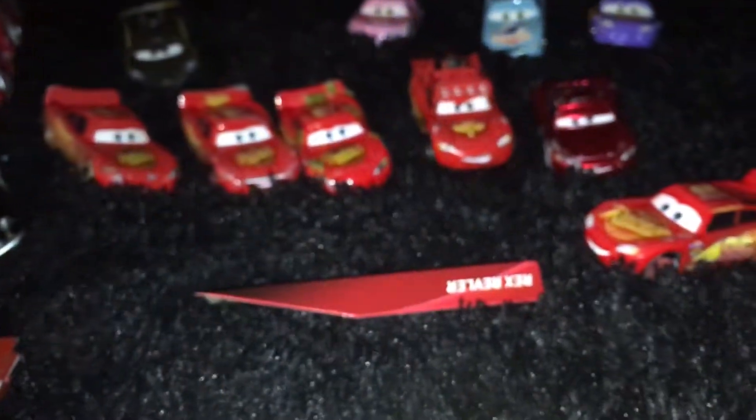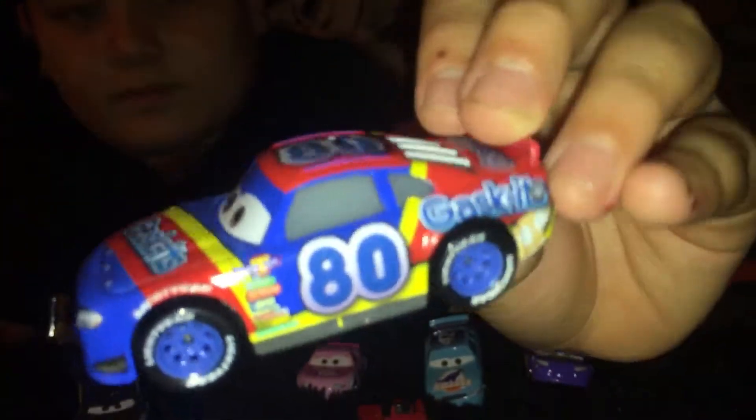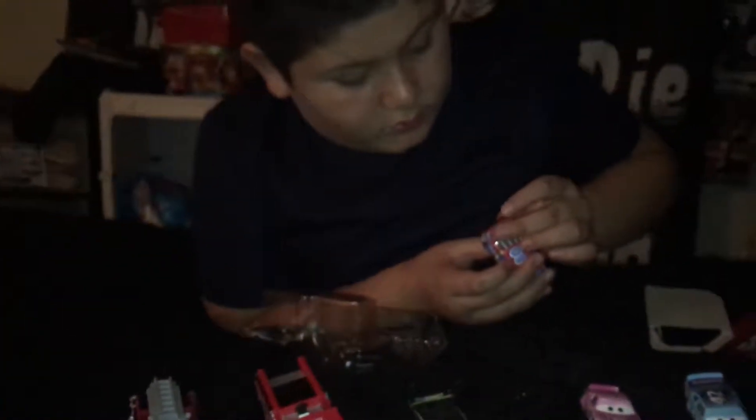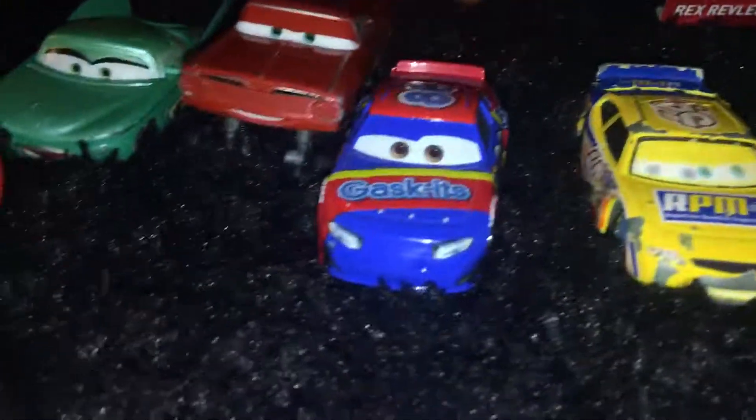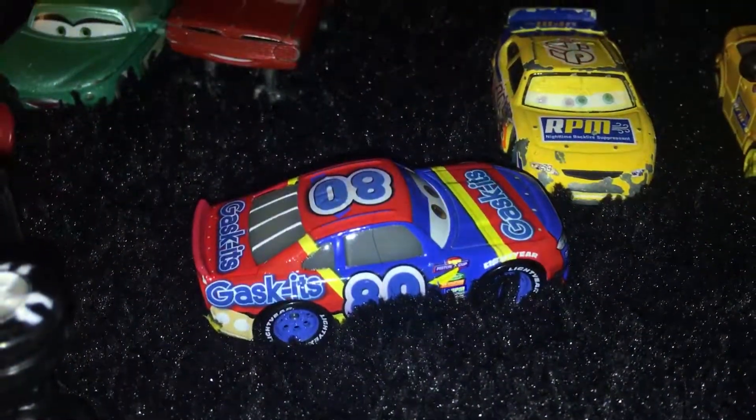Here it shows the name. It's backwards, so. Shows the name. This looks very cool. Look at it. It's number 80. It has some pipes there. It is in Cars 3. It's in the first race.